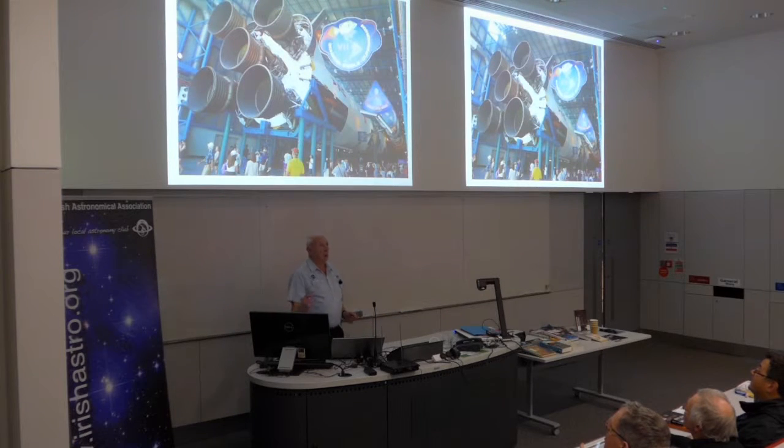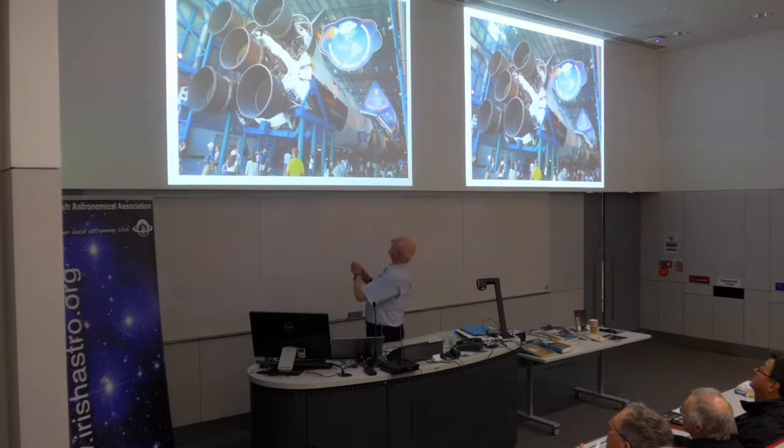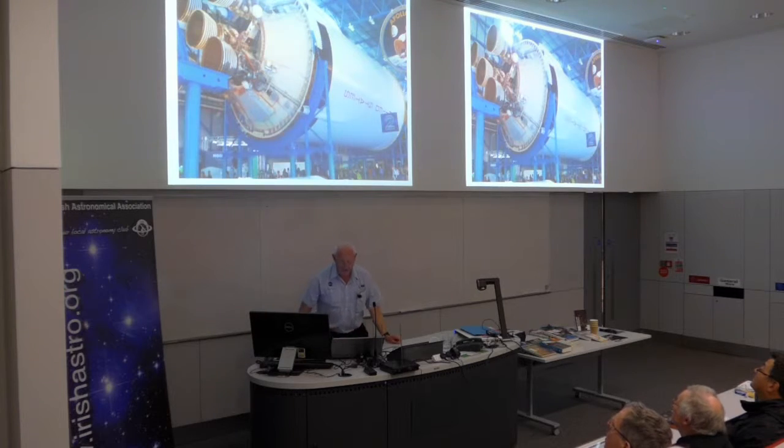You can only get to that by going on a special bus tour, and you get a couple of hours there if you go reasonably early. They have the mission patches of all the Apollo flights running down alongside, as you can see. That's the second stage, which is impressive enough in itself, but it's nowhere near as big and as powerful as the first stage.